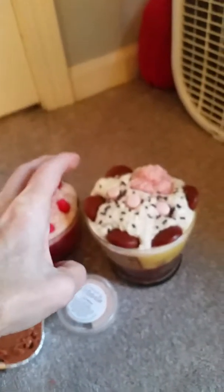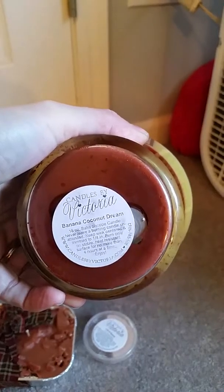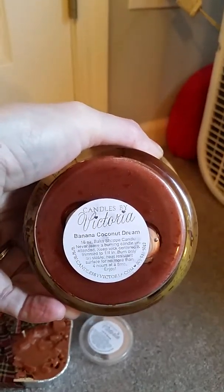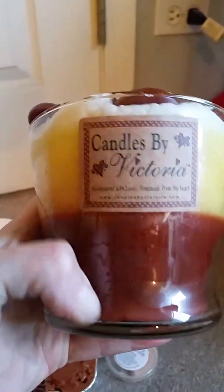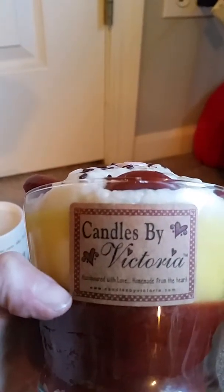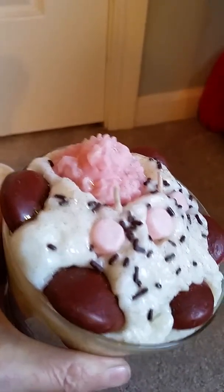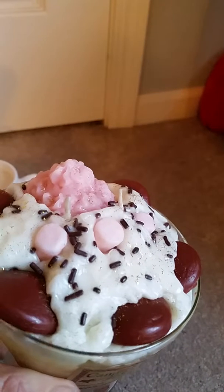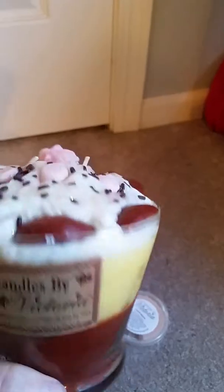I got another one of these dessert candles. This one is Banana Coconut Dream — is that 16 or 18 ounces? It's a bake shop candle. This again has a layer of crust, then you have your banana coconut filling with the topping, and then we have like vanilla wafers and the whipped topping with a pink dollop of cream. I think that top might be vanilla and then the rest is banana coconut with the crust. Let's take a smell.